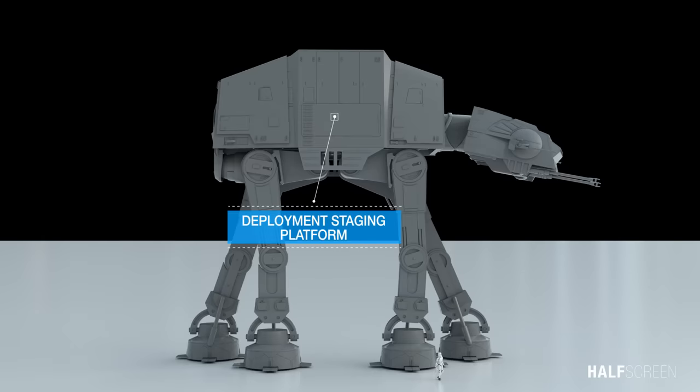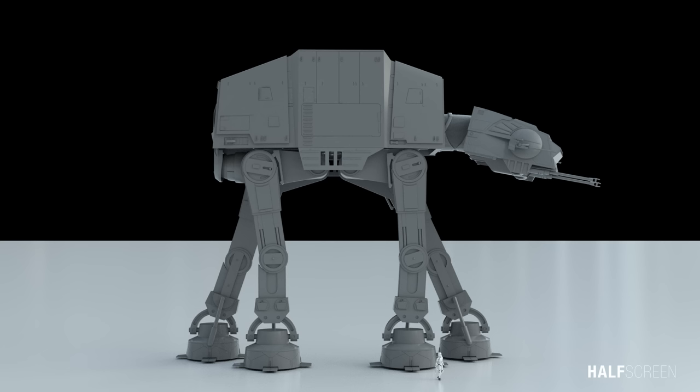The walker can unload its troops by kneeling to three meters above ground level until the boarding ramp could extend outward. Individual Stormtroopers could also be deployed rapidly by repelling cable.